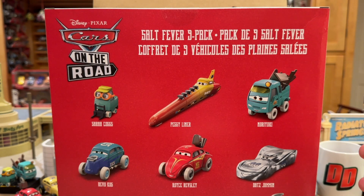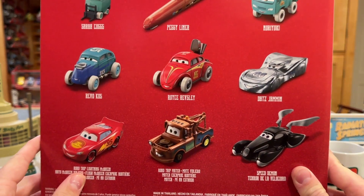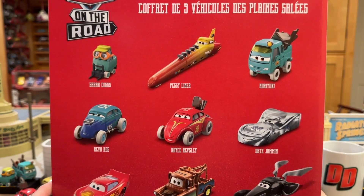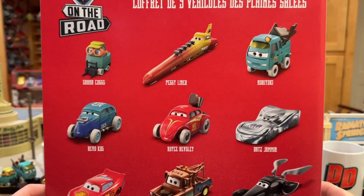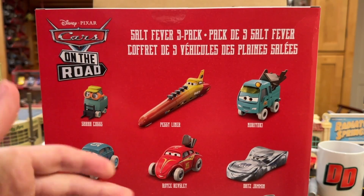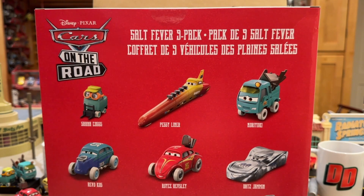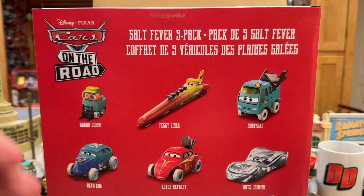The first major problem with this pack is that it includes all duplicates that have already been released in some format — some of which have actually been released in multiple formats. So for a lot of people, they just waited and didn't buy any of these, just waited to get this pack. For me, I wanted to get them all early to review them. A lot of people actually thought the pack was going to get canceled because it took so long.